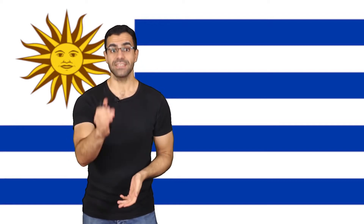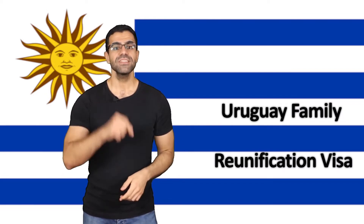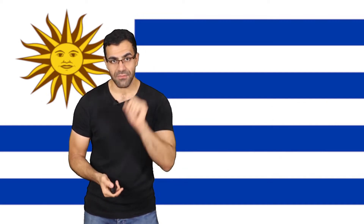Did you know that you can bring your relatives to Uruguay if you have a study permit or work permit in the country? Yes, you can. All you need is a Uruguay family reunification visa. This visa allows you to bring family members to live in Uruguay as long as you are allowed to live in the country.